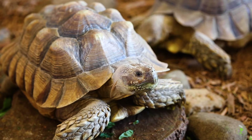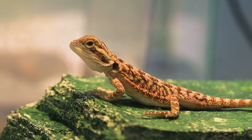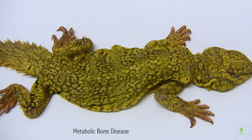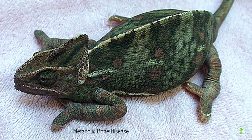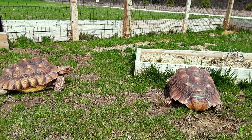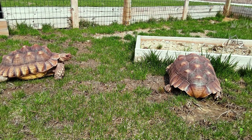UV light, like that produced from the sun, is required for most reptiles to convert vitamin D to a usable form. A lack of adequate UV light in species that naturally bask in the sun will lead to serious disease and a shortened lifespan. In warmer areas of the US, reptiles may be able to be housed outdoors under the direct sun during the day.